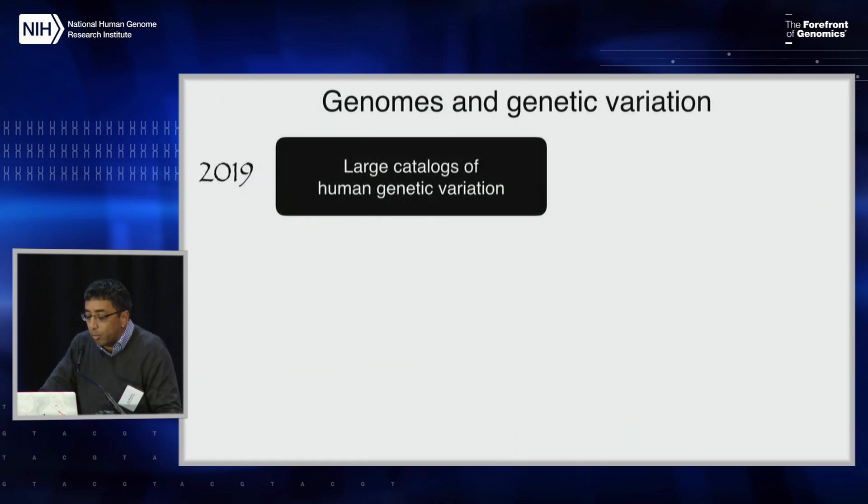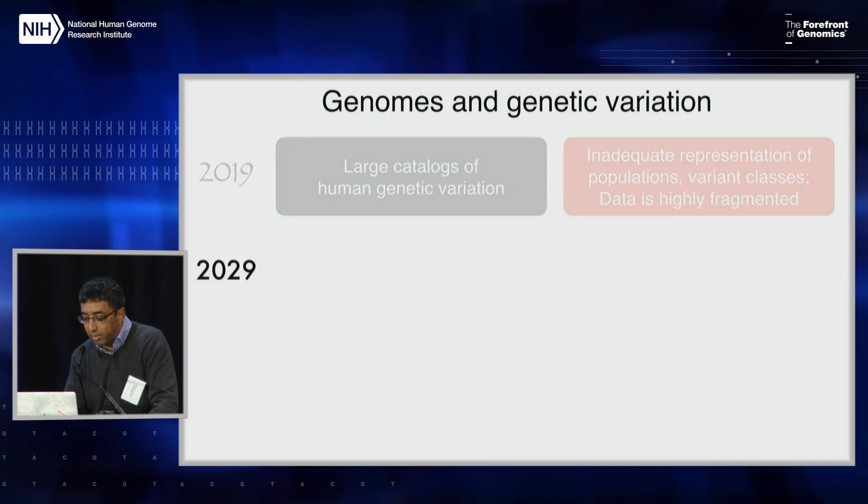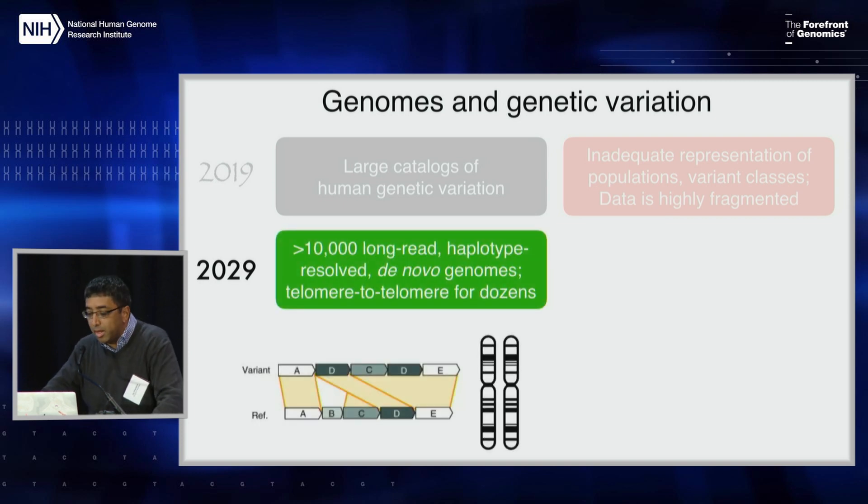I've broken this into a few different areas. First, genomes and genetic variation. Right now we have large catalogs of genetic variation. Two of the key challenges are inadequate representation of the world's population — a very important topic — and inadequate representation of certain classes of variants, structural variants in particular. With the way technologies and cost structures have evolved, getting to something like the equivalent of 1,000 Genomes Project but for a much larger number with long reads, haplotype resolution, and de novo assembly would go a long way towards more comprehensive views of human variation across the world.